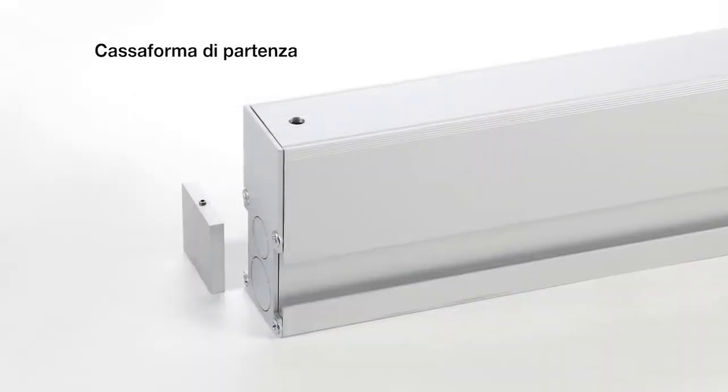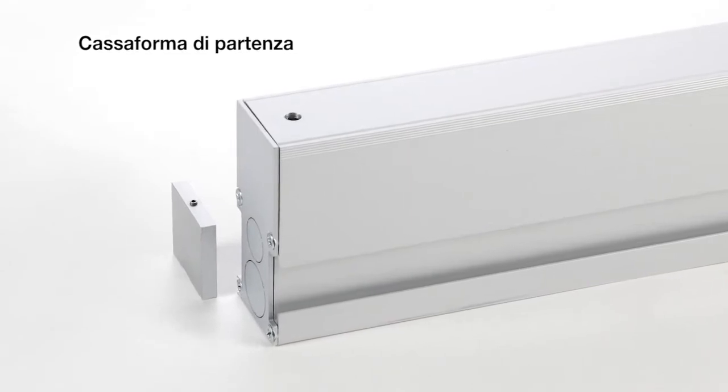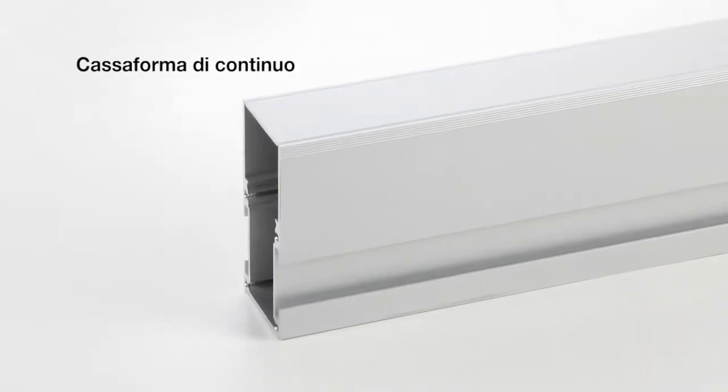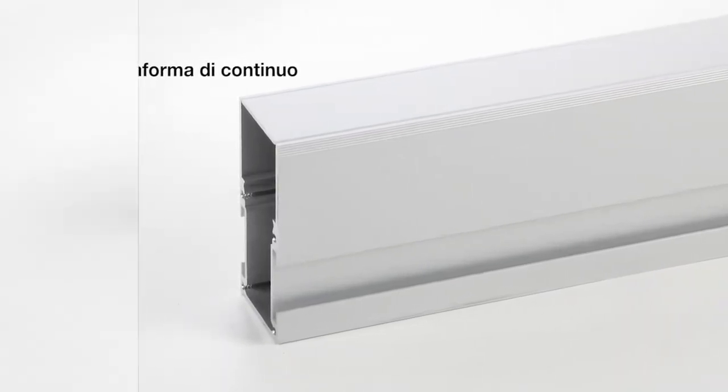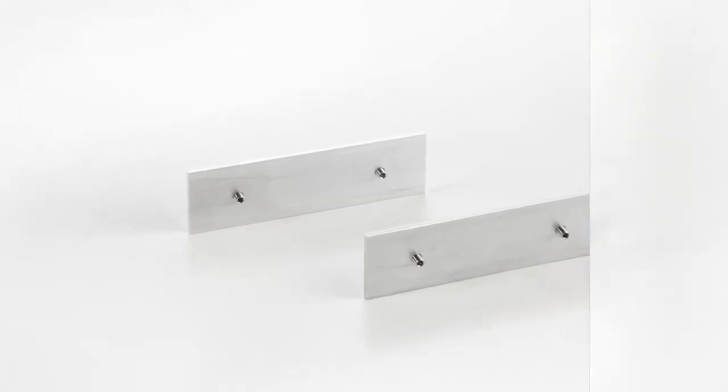The system includes a starting recessed box with element for lamp maintenance, recessed box and relevant joints and end caps to grant an endless lighting system, and anchor brackets to fix the housing and level it smooth on the ground.